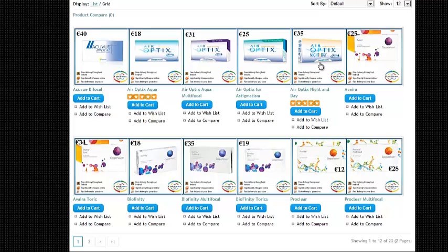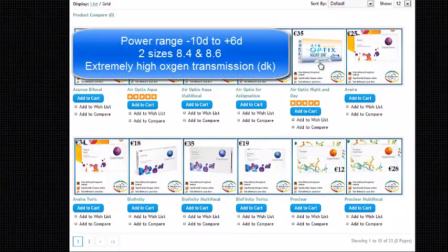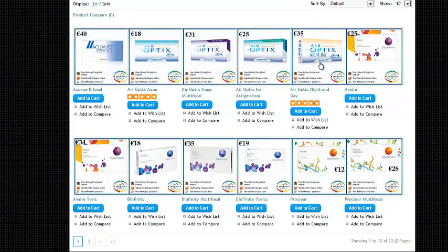The third option is an extended wear lens — it's only a spherical power, but you can wear it for 30 days and nights. So this is licensed to be worn at night time. We generally don't encourage people to wear them at night for all of the month because this is when there's the highest probability of eye conditions developing. But certainly on occasional nights or if you sleep irregular hours, these are quite a good lens to consider and they're a very good material.